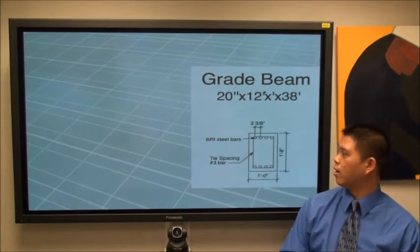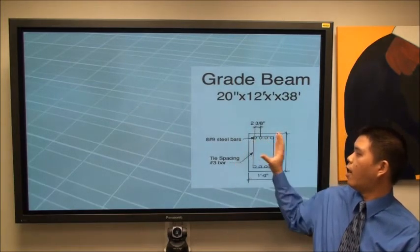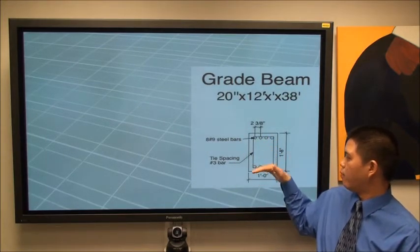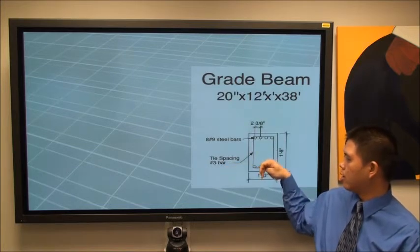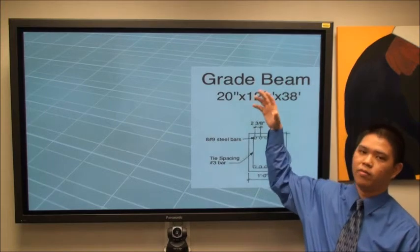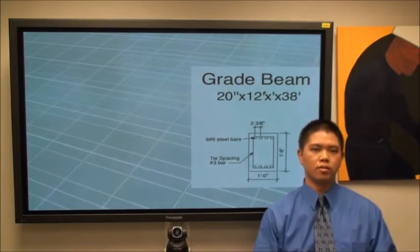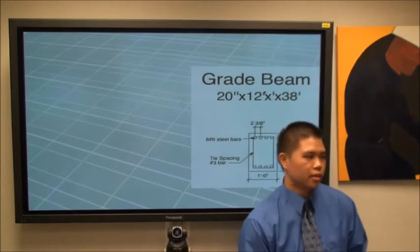For the connections, the grade beam on each side connects to a pile cap, and four piles connect to that pile cap below. Above it is the column, which is our structure. Let me introduce Tim, our structural engineer.